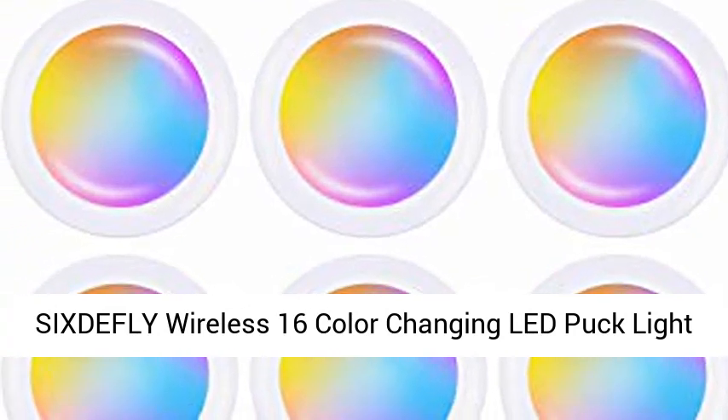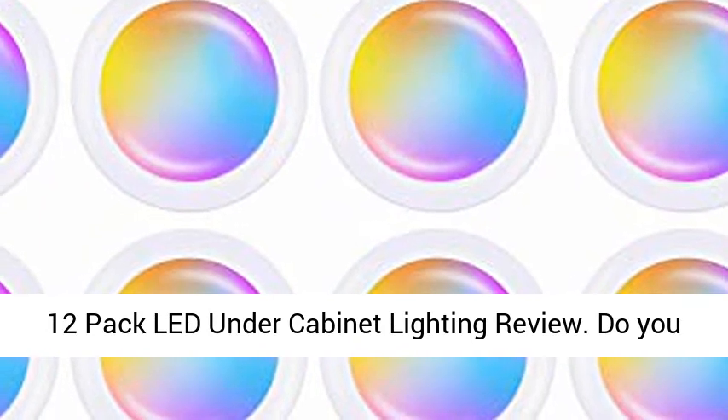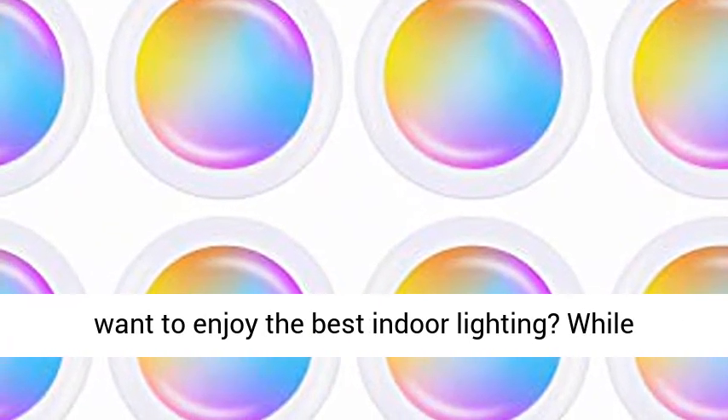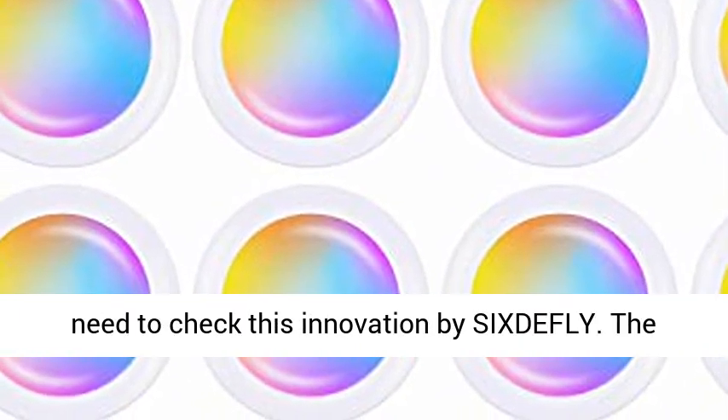SixtFly Wireless 16 Color Changing LED Puck Light 12-Pack Under Cabinet Lighting Review. Do you want to enjoy the best indoor lighting? While looking for the best under cabinet lighting, you need to check this innovation by SixtFly.